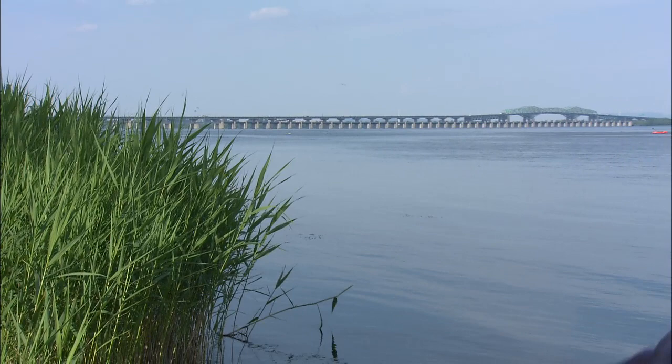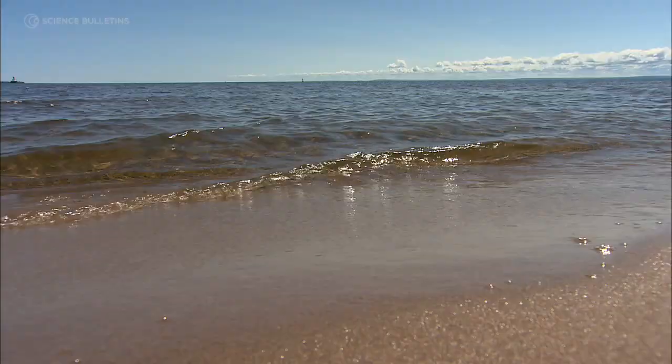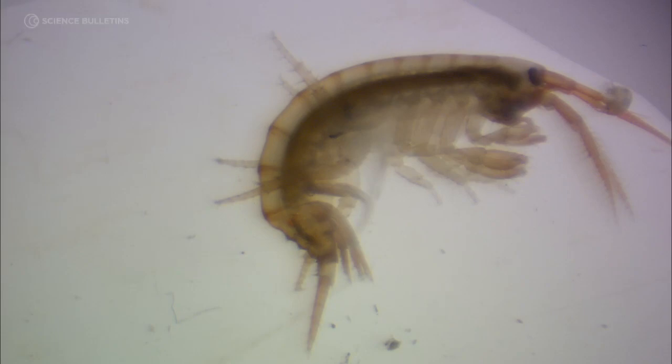This is the St. Lawrence River at Montreal. It's the gateway to the world's largest freshwater ecosystem, the Great Lakes. You wouldn't know it, but right beneath these waters there's an ecological battlefield. Wars are being fought — wars for space, wars for resources, wars between exotic and native species. And we're not sure who's winning.